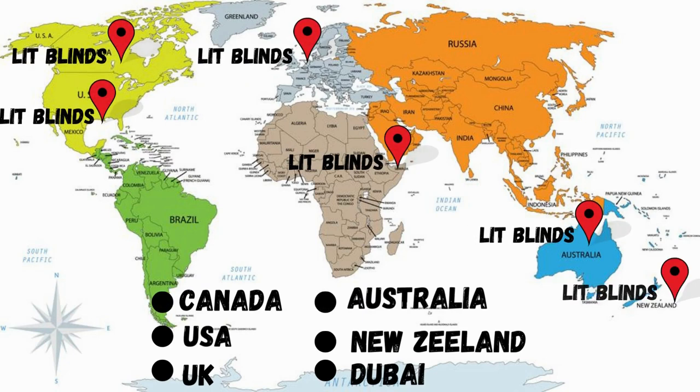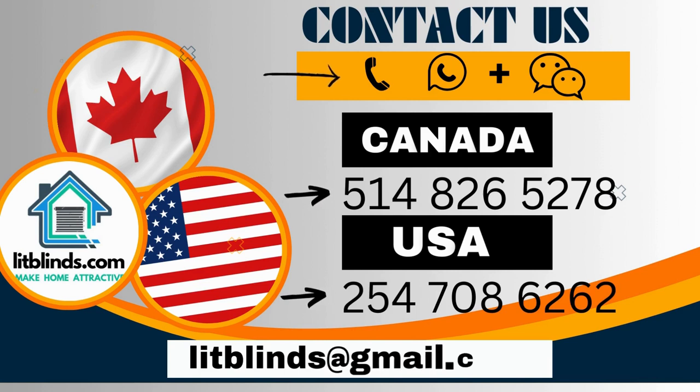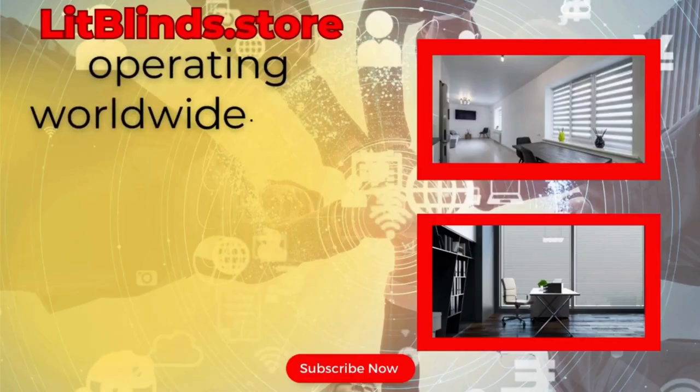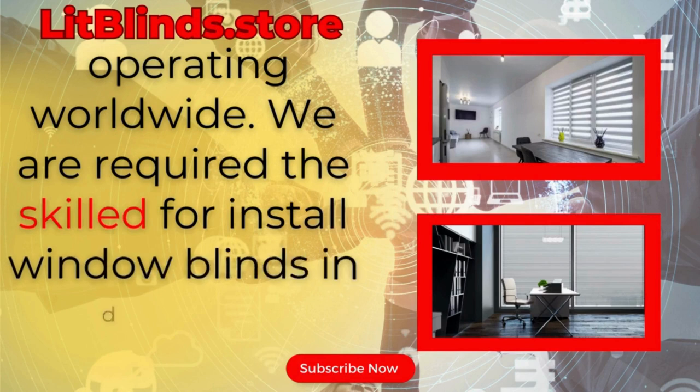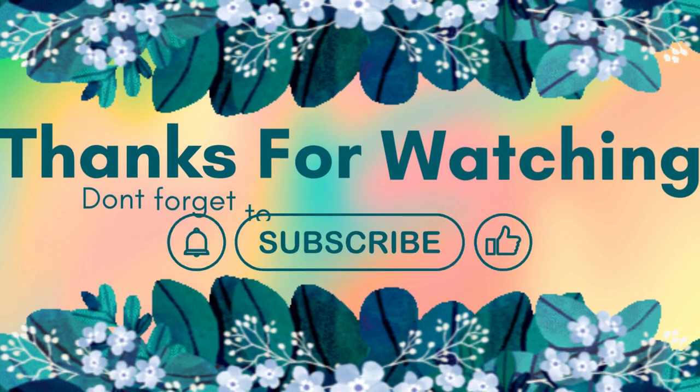Code: tag US Canada 5148-265-278 and USA 547-086-262, or email litblinds@gmail.com. Lit Blinds dot store is operating worldwide.